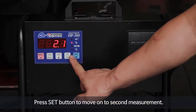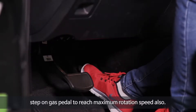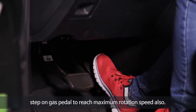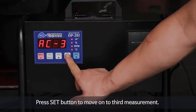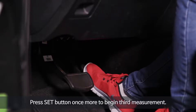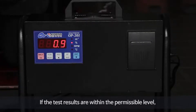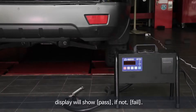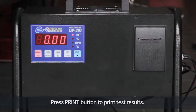Press the set button to move on to the second measurement, then press the set button again to begin it. Step on the gas pedal to reach maximum rotation speed. Press the set button to move on to the third measurement, then press the set button once more to begin it. Repeat the steps of previous measurements and test results will automatically appear. If the test results are within the permissible level, the display will show pass; if not, fail. Press the print button to print the test results.